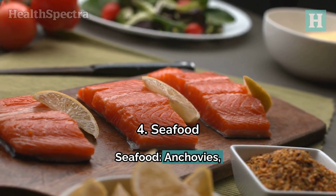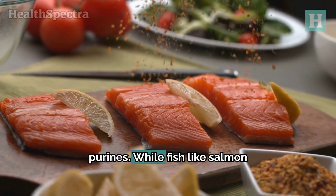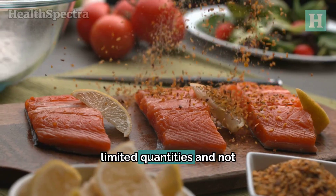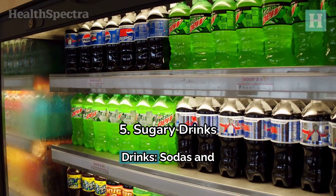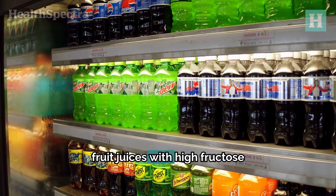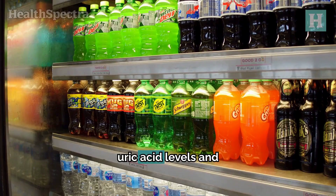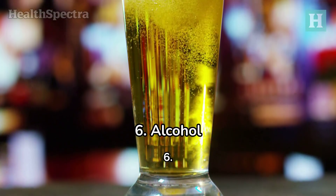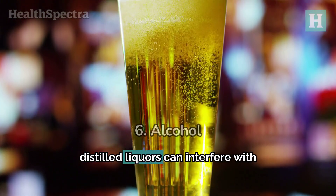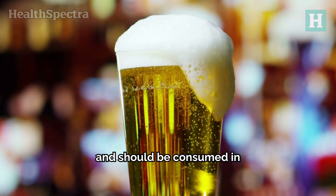4. Seafood. Anchovies, sardines, mussels, and scallops are high in purines. While fish like salmon is healthier, consume it in limited quantities and not very frequently. 5. Sugary drinks. Sodas and fruit juices with high fructose corn syrup should be limited, as they can increase uric acid levels and exacerbate gout. 6. Alcohol. Beer and distilled liquors can interfere with uric acid elimination and should be consumed in moderation, if at all.